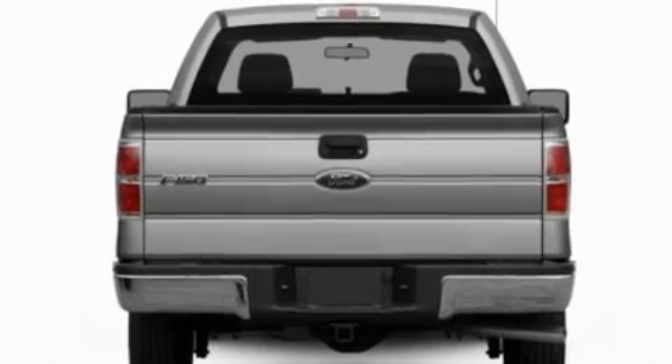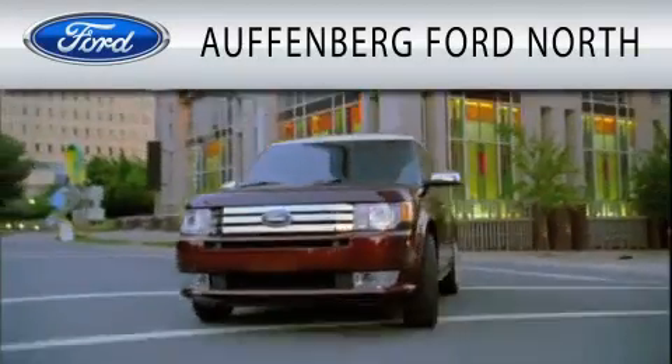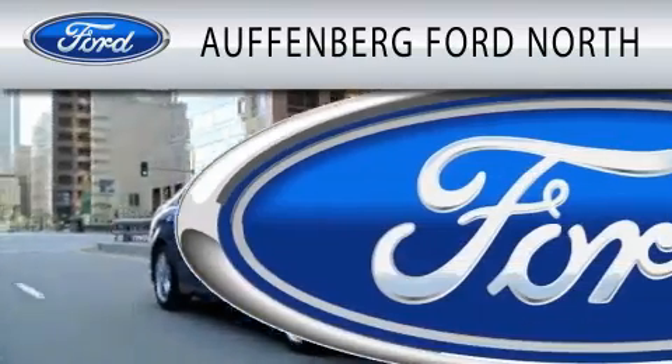Contact us today and schedule your opportunity to see this vehicle in person. Offenburg Ford North is dedicated to doing everything possible to ensure that the experience you have selecting your next vehicle is as pleasant as possible.